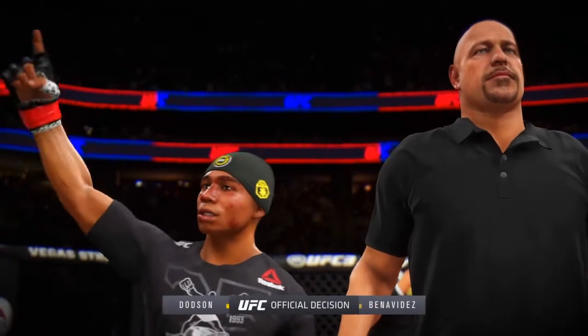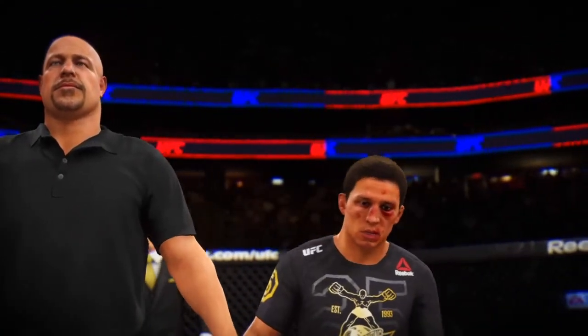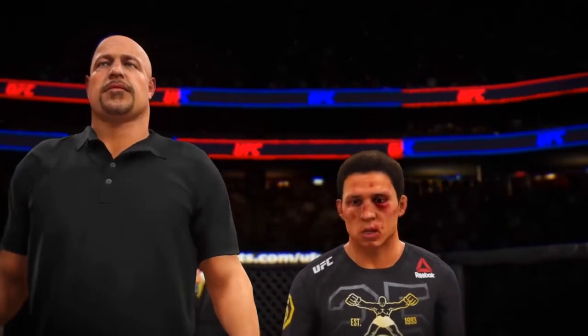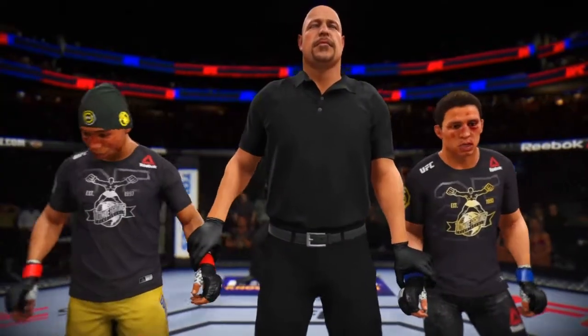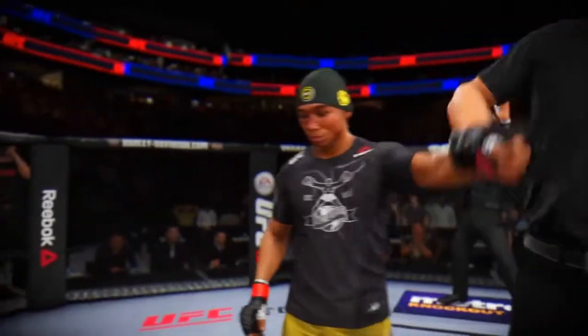Ladies and gentlemen, referee Dan Bergriotta has called a stop to this contest at approximately two minutes, nine seconds in the very first round. Revealing the winner by knockout: John 'The Magician' Dodson.